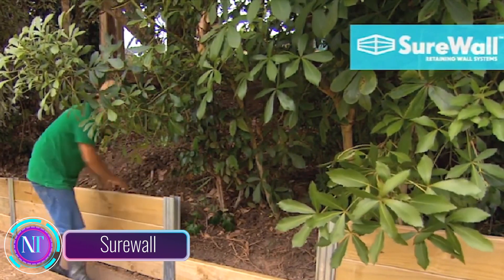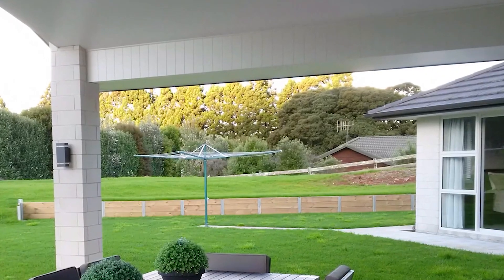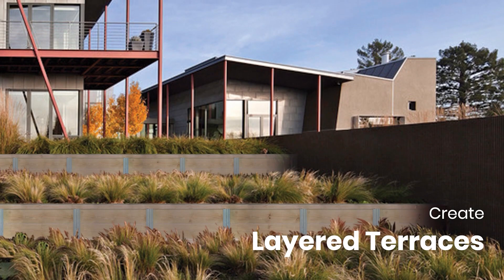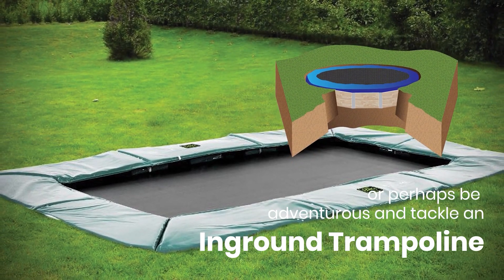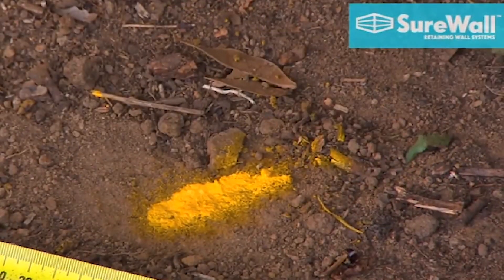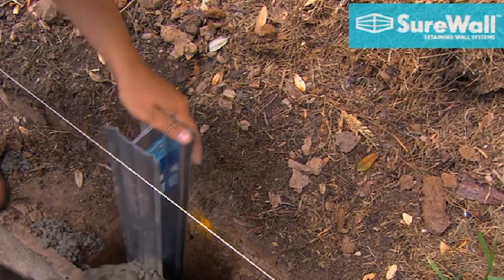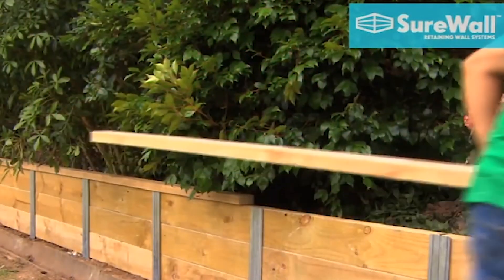In the dynamic world of construction, meet SureWall, a revolutionary solution redefining retaining wall construction. This slide-together system eliminates traditional excavation and fasteners, not only saving time and labor costs but also ensuring a more secure and stable retaining wall. SureWall goes beyond efficiency — it's a versatile and customizable solution capable of creating retaining walls up to one meter high. Made from high-quality galvanized steel, it guarantees durability with minimal maintenance, significantly reducing its environmental impact and serving as a commitment to sustainability.